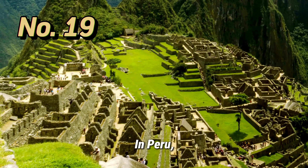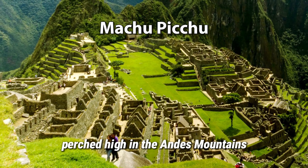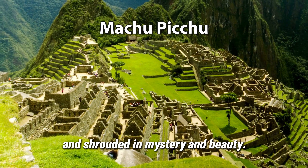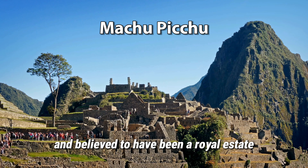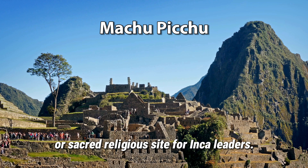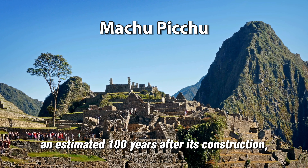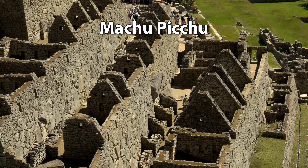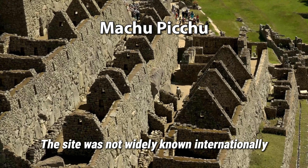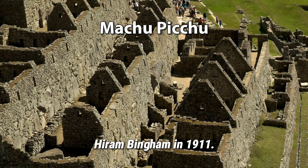In Peru, we explore the ancient Incan city of Machu Picchu, perched high in the Andes mountains and shrouded in mystery and beauty. Constructed in the mid-15th century and believed to have been a royal estate or sacred religious site for Inca leaders, it was abandoned an estimated 100 years after its construction, likely due to the Spanish conquest. The site was not widely known internationally until it was brought to global attention by historian Hiram Bingham in 1911.